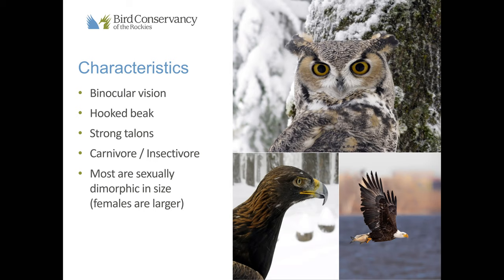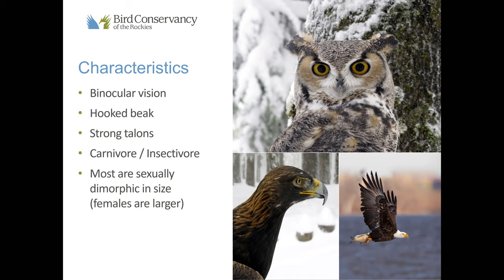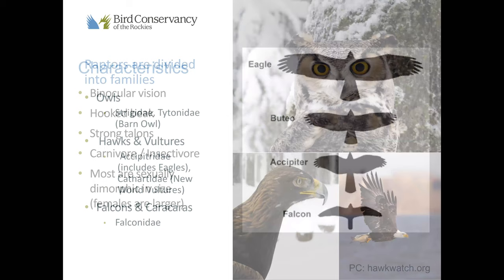If you're wondering what kinds of birds make up raptors, they're divided into different families or groups. We have owls, hawks, vultures — which includes eagles — and then falcons and caracaras. Today we're really going to focus on hawks, vultures, and falcons. We've had a lot of interest in owls, so we're hoping to do an owl-specific webinar very soon. We thought they deserved their own webinar — they're so fascinating.